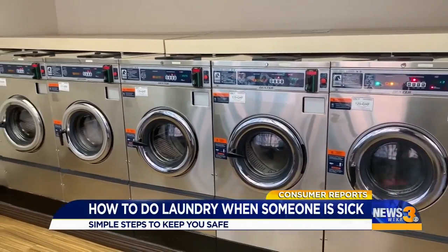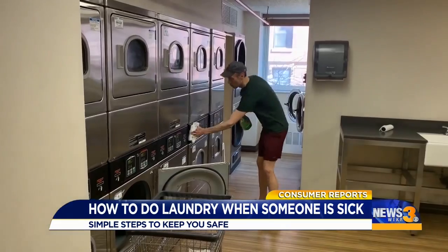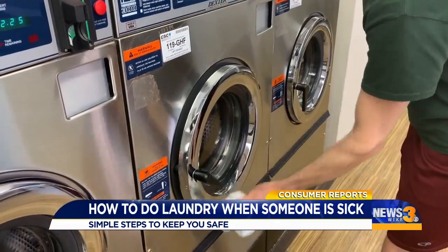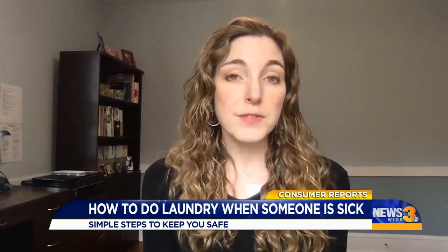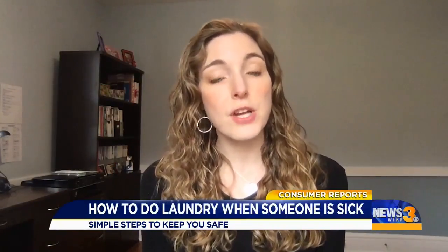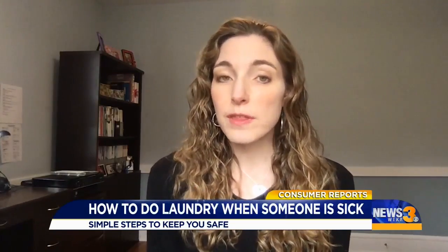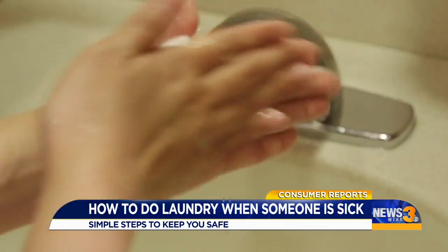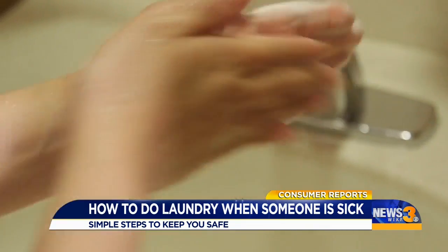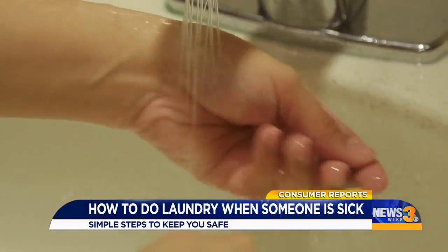Finally, if you're using a shared laundry facility like in an apartment building or laundromat, disinfect handles and surfaces before you touch the machines. And most importantly, your chances of getting the virus from someone else directly are much higher than getting it from a surface. So the most important thing is to stay at least six feet away from anyone else. And as a final reminder, when you get home and finish the laundry, be sure to give your hands a thorough 20-second wash with soap and water.